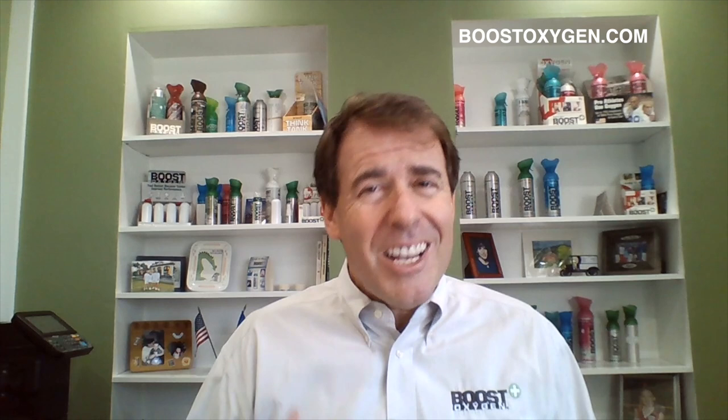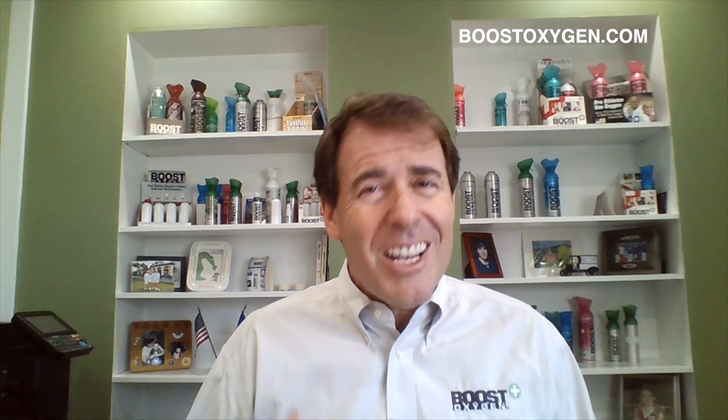Concentrated and supplemental oxygen — what Boost Oxygen is — delivers more oxygen through the lungs to the body. Every cell in the body needs oxygen. When people don't get enough oxygen, they feel it pretty immediately. It can be from high altitude, poor air quality, overexertion, alcohol, being congested, not being used to working out, swimming in chlorinated pools, physical activity, or just being older. There are many causes of oxygen deficiency.